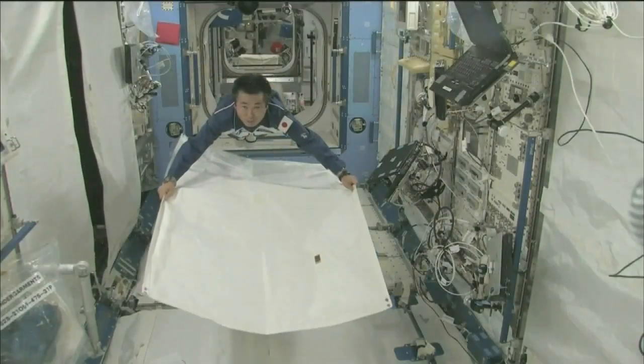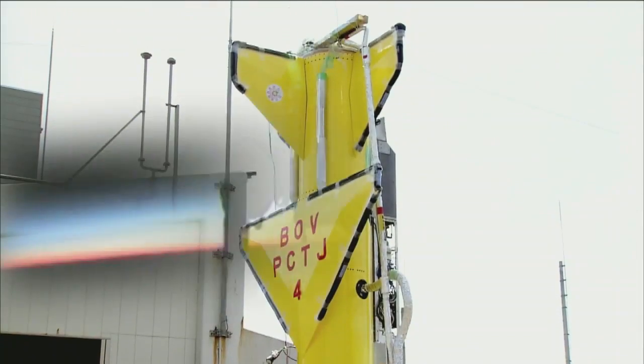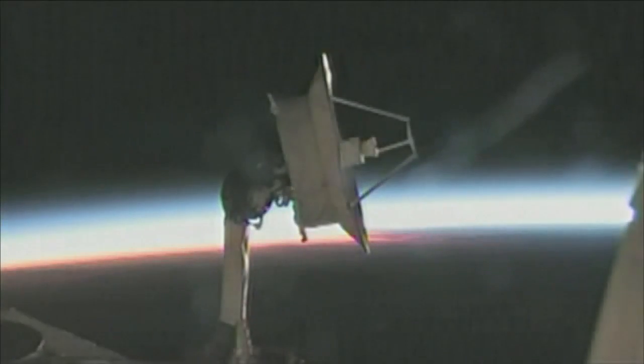Beyond the Sky and Into Space — JAXA 2010 looks back on the main activities at JAXA in Fiscal 2009, ending March 2010.